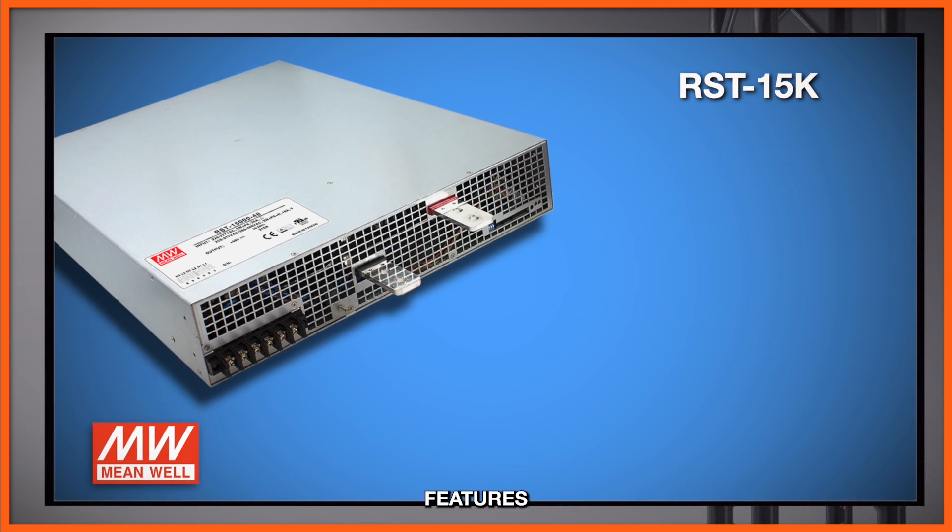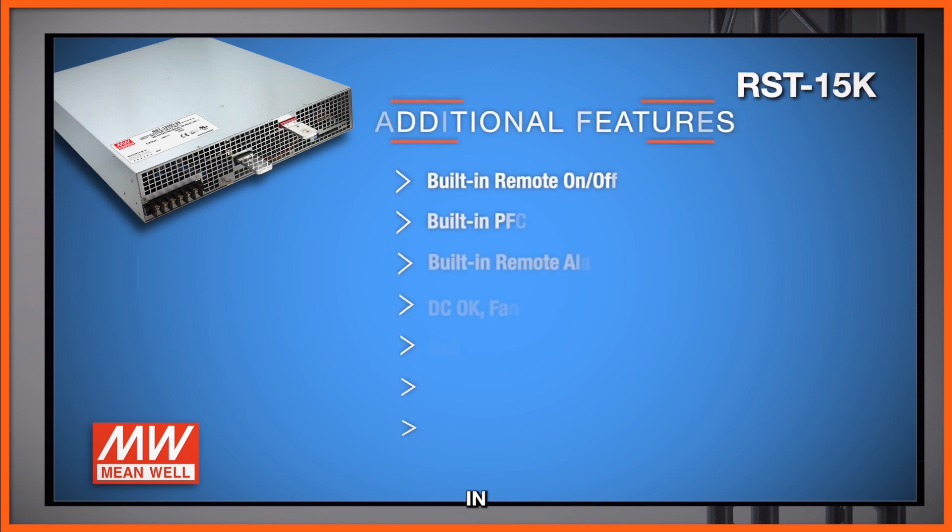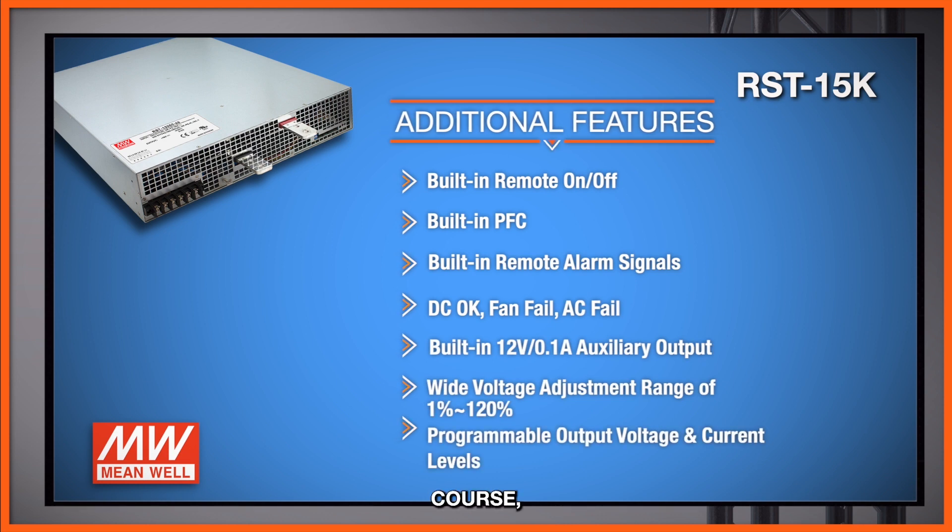Some additional features of this power supply include built-in remote on/off, built-in PFC, and built-in remote alarm signals. You get DC OK, fan fail, AC fail, and over temperature protection signals as well.